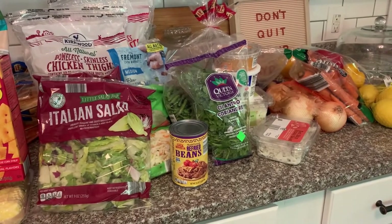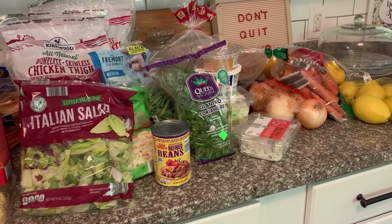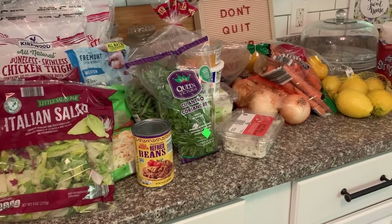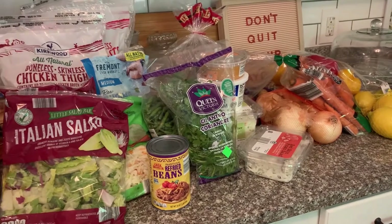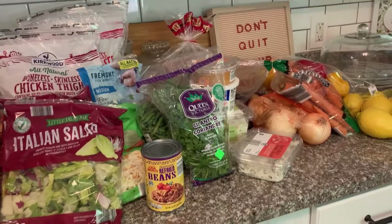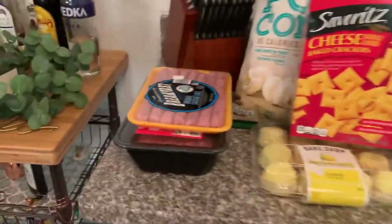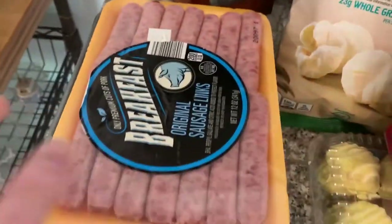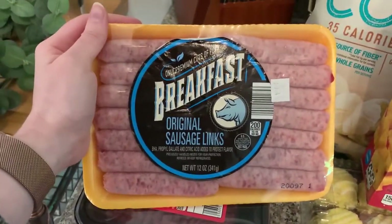I'm super impressed with the prices of most of these items, but also incredibly impressed with the quality of the produce. The quality is way better than I can find at Walmart, Kroger, or any other grocery store — really awesome stuff. I'll also give you an idea of what we're going to be using some of these things for. First of all, we got some breakfast sausage — good for breakfast, good for breakfast for dinner, can't go wrong.